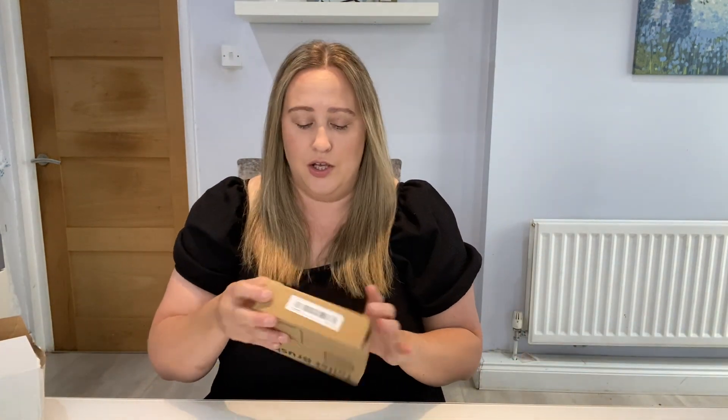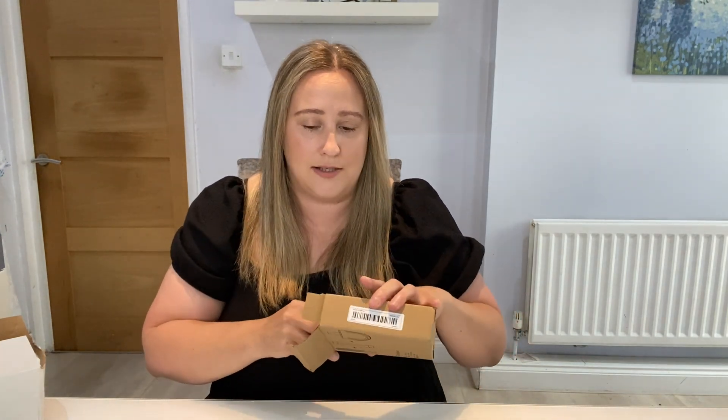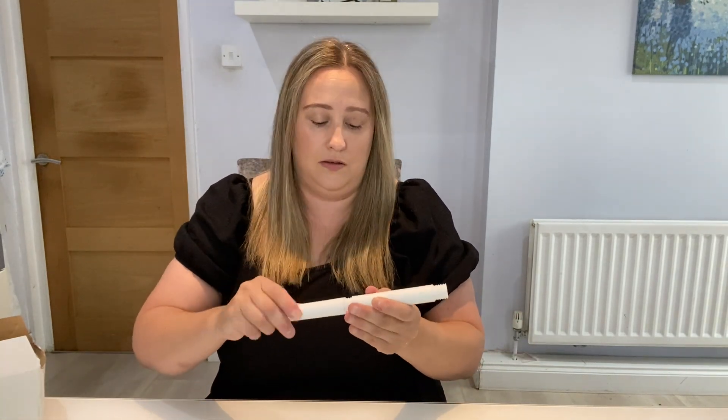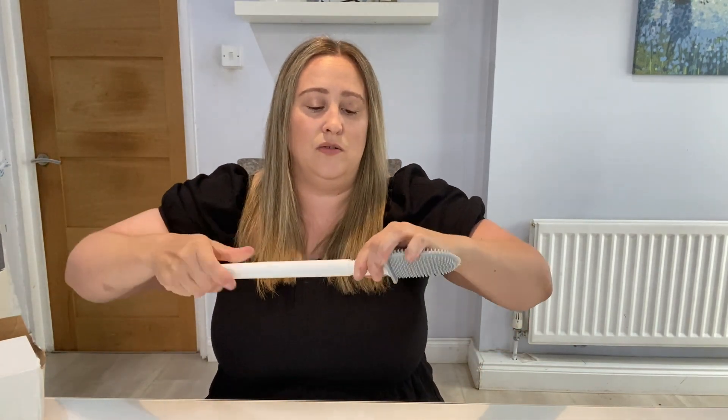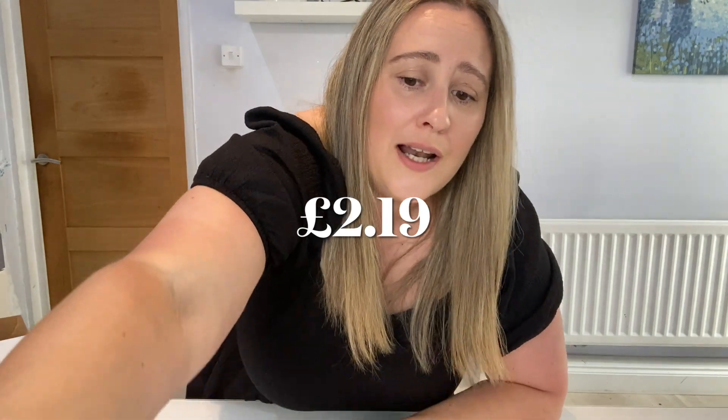Then I picked up a toilet brush. This is one of those silicone toilet brushes. In the box you get your handle — you just screw it in. It's a flexible silicone toilet brush with a holder, and it can be wall mounted as well. This was around £2.38, which is such a good price. I used to have a toilet brush but got rid of it because I thought they were so unhygienic. But these are really good because you can clean them, so I thought I'd give that a go.